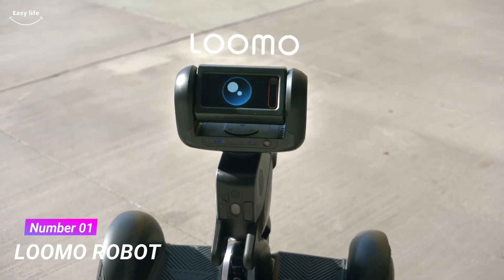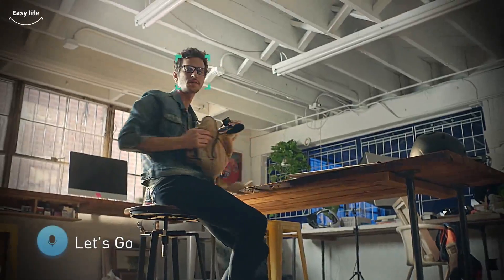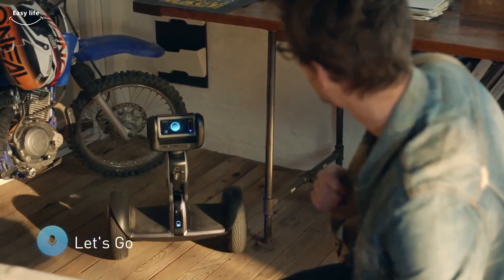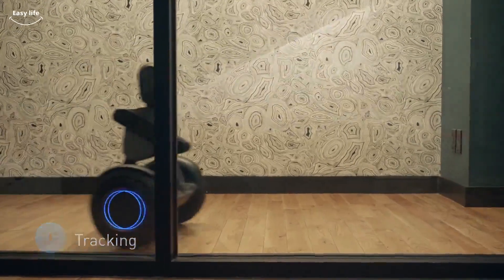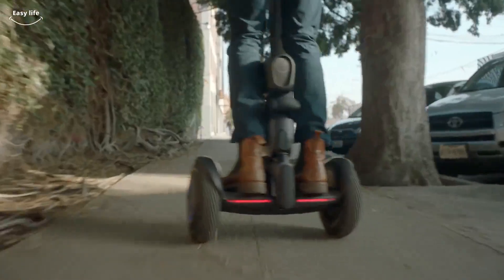Number 1. LUMO Robot. LUMO Personal Robot is the smartest and most capable personal vehicle ever. With the best-in-class powerful Segway mobility and Intel RealSense technology with advanced computer vision, LUMO can follow you autonomously while shooting stabilized video and more. LUMO is the future of smart personal mobility.